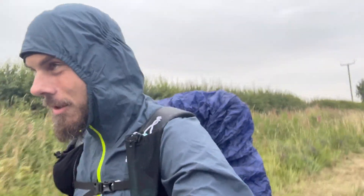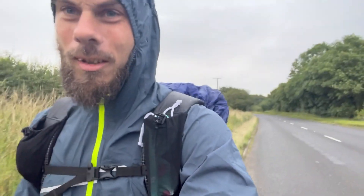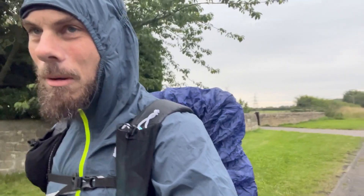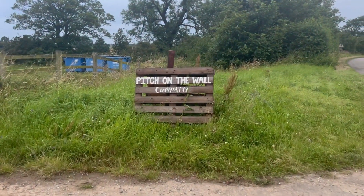Slightly earlier than predicted — it said 10 o'clock for rain but it's already kind of started, just a few light spots. I've just stopped while the lads carried on to put my waterproof on and pack cover on, because I've got my fleece layer in the mesh pocket and I don't want that to get wet. Waterproof trousers off for now — it's not really fast enough to warrant them. Still probably got two miles to go.